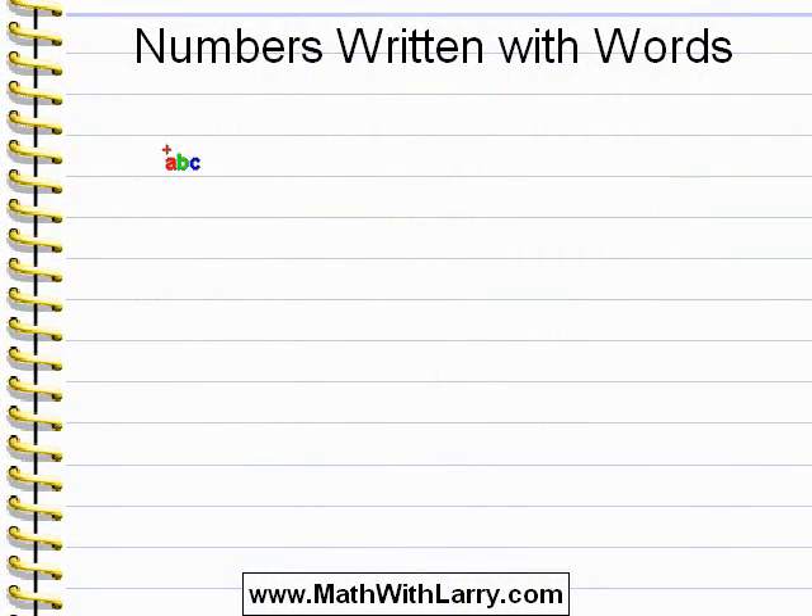This is the video for Lesson 2 on my website: Numbers Written with Words. It's important to be able to recognize numbers that are spelled out using words, and it's also important to be able to write them.